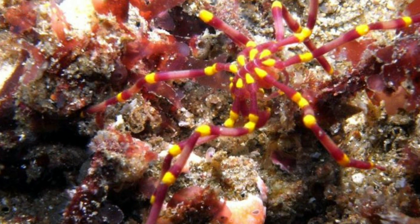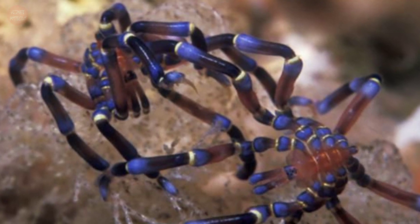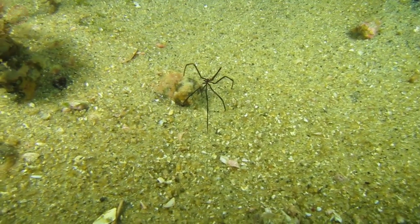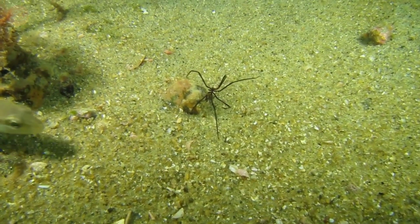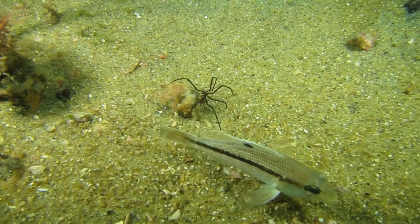Many sea spiders have colors and patterns that help them blend in with algae or other life on the ocean floor. Some are brightly colored, possibly to warn away predators. They either walk along the bottom with their stilt-like legs or swim just above it, using an umbrella-pulsing motion.